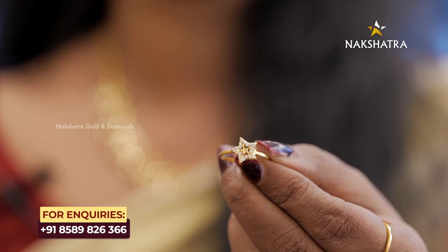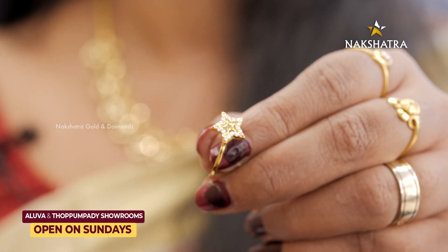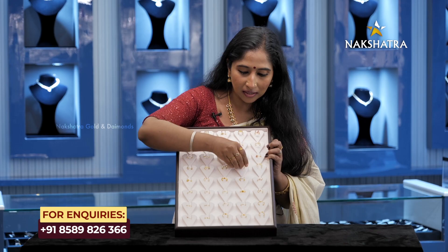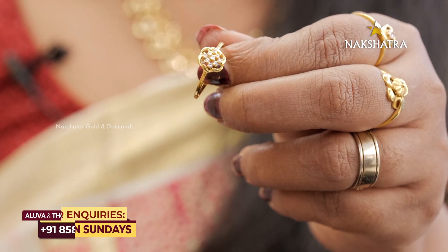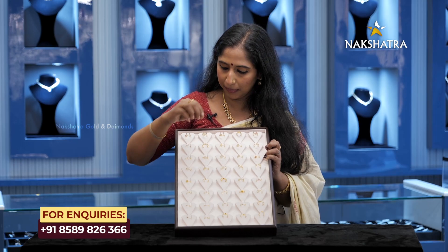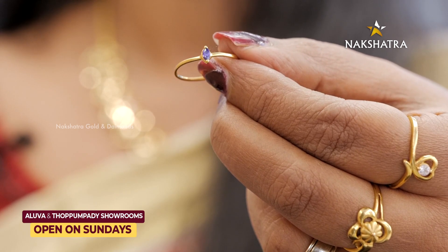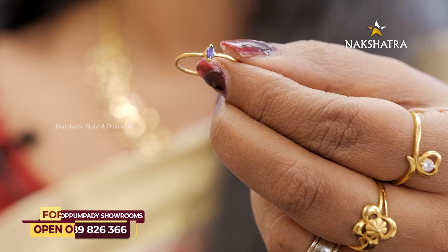This is a star shape. This is a design. This is 1 gram — this is a pattern. It has a round model. It has a small stone. This is the pin. This is a small stone. This is a small ring. This is a simple ring.